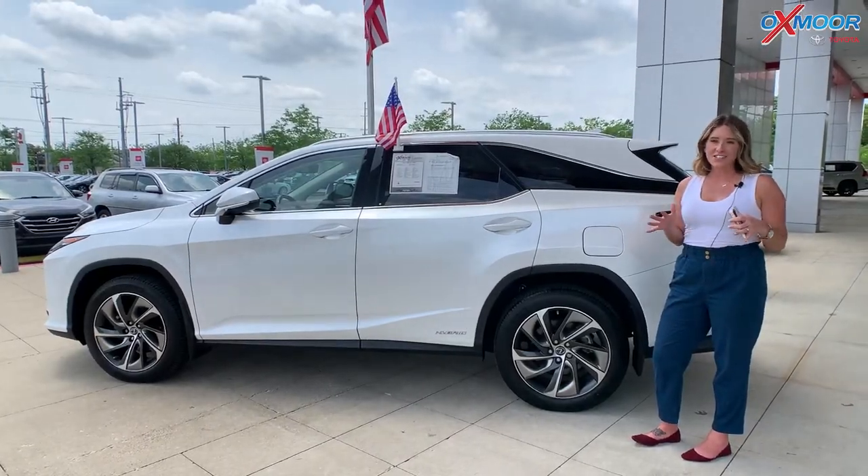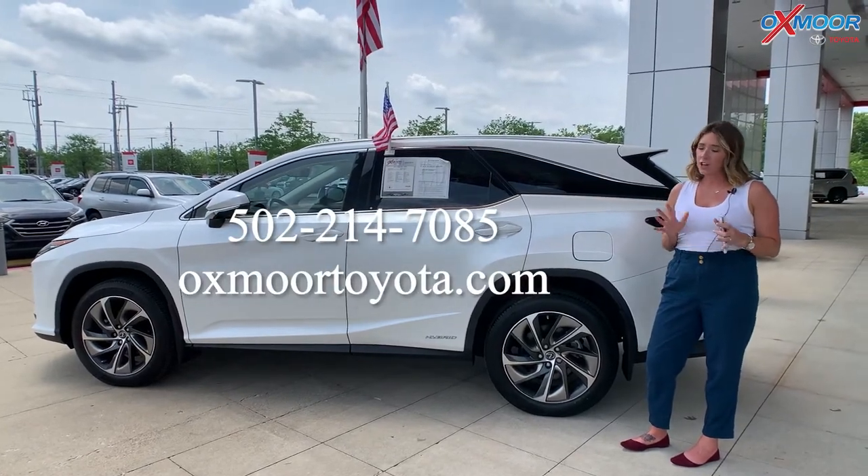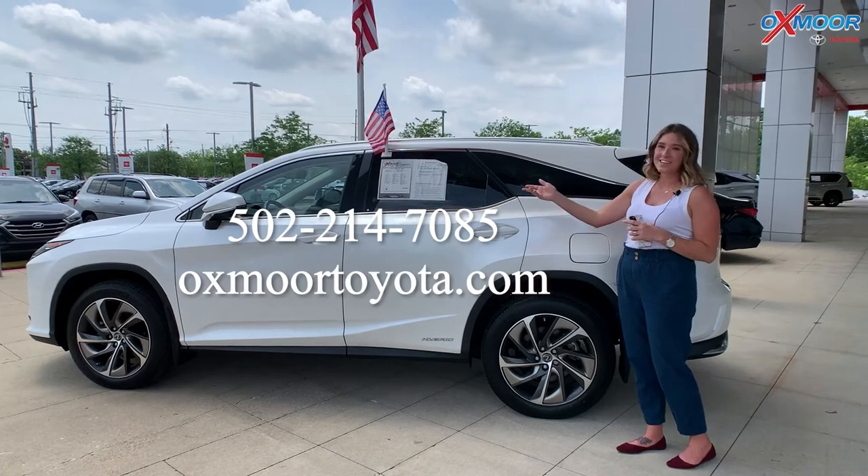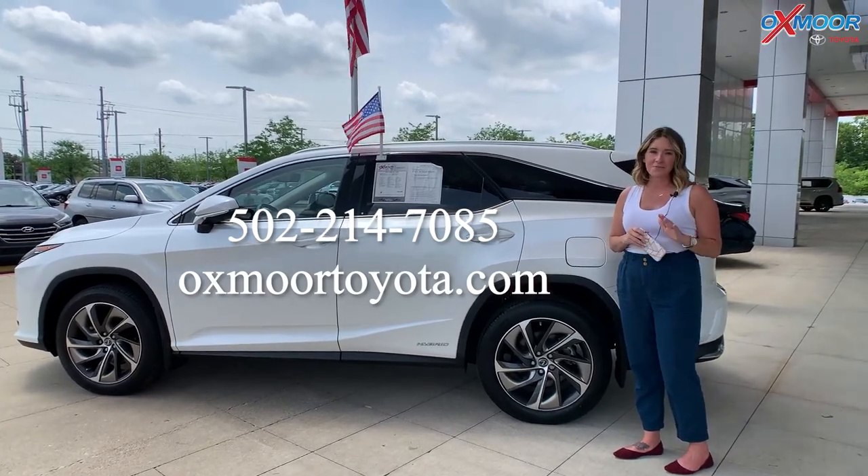All right, you all. If you have any questions on any one of these Lexus, please feel free to let us know. All of our contact info is listed right here. Thanks, you all so much for watching, and we'll see you all soon. Bye.